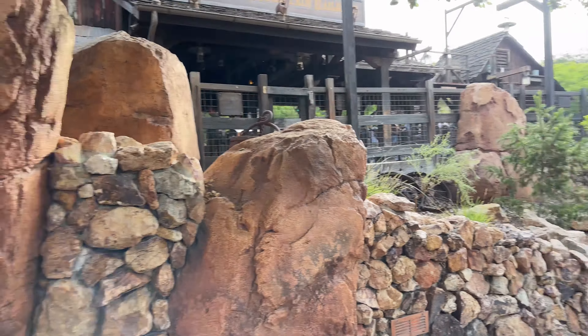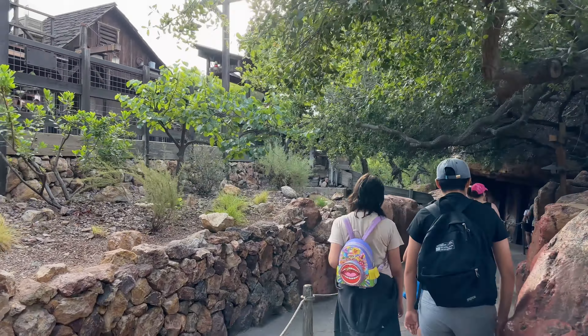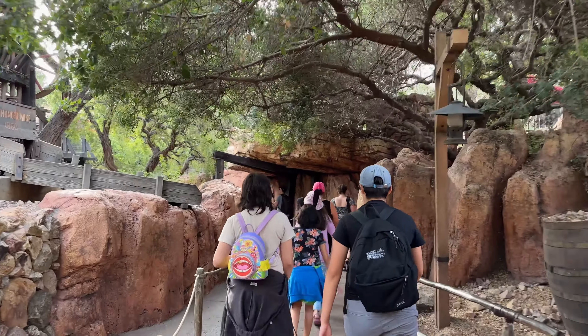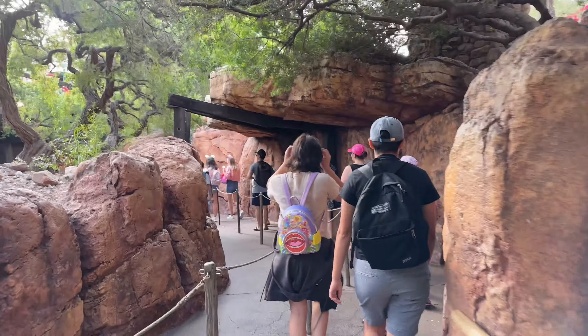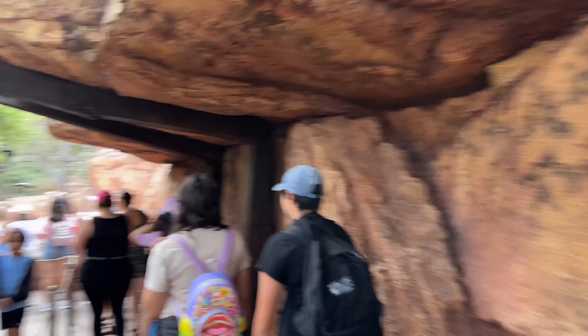Big Thunder is about a 10-minute standby. Why not? Looks like we're moving pretty swiftly — let's get on the wildest ride in the wilderness. There's literally no wait. That's because everybody's over at Rise of Resistance, so take this opportunity while they're waiting in line over there and get some stuff out of the way this morning.